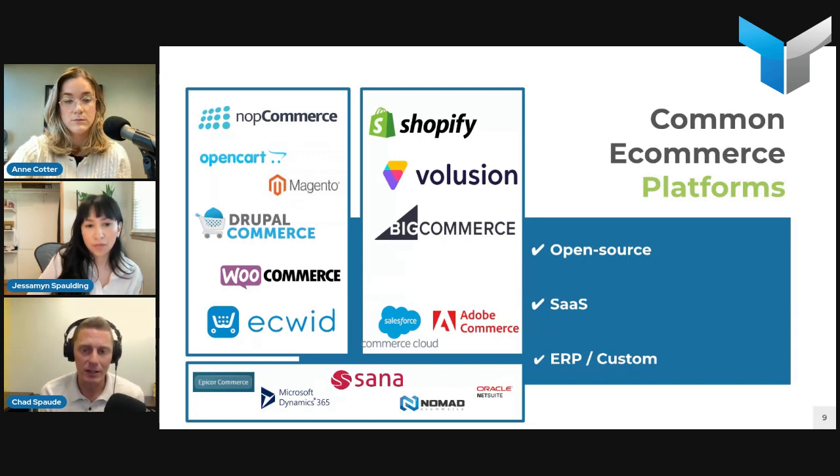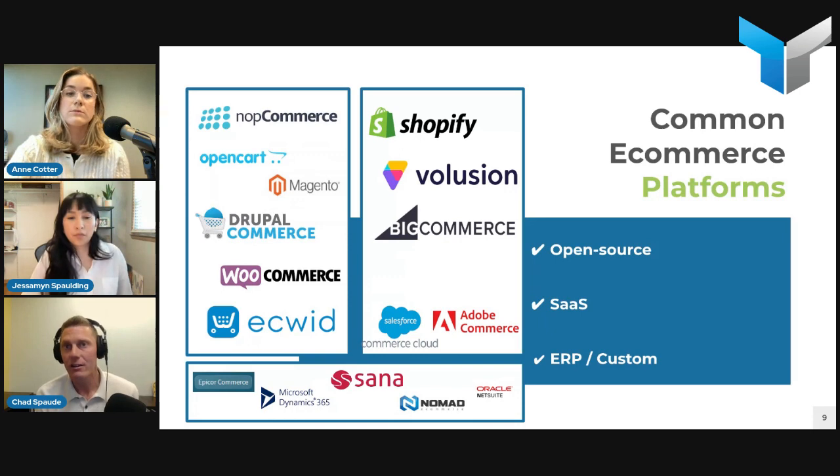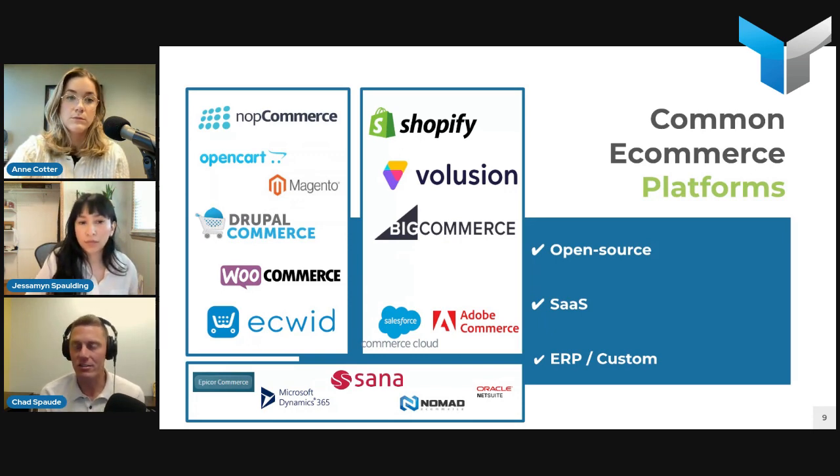Open source is typically the route we'd recommend if you have complex business rules and requirements — a unique buying process, complex dealer/distributor pricing models, custom shipping logic, or product configuration. Also recommended if you're looking to integrate with different back-office systems like an ERP, CRM, and HR management tools that are all different software. These tend to be ones where you can grow as you go and integrate things over time.